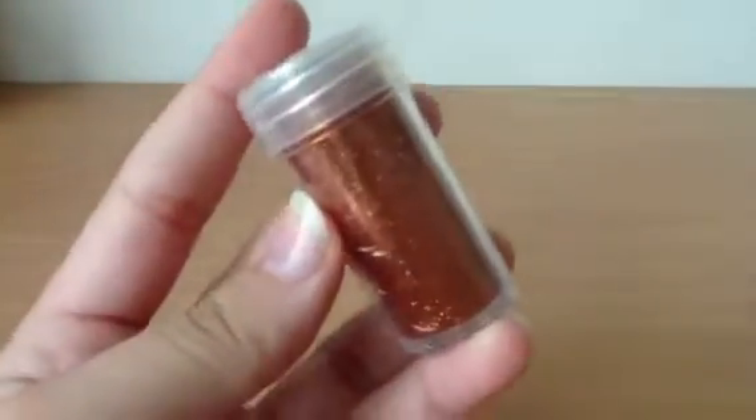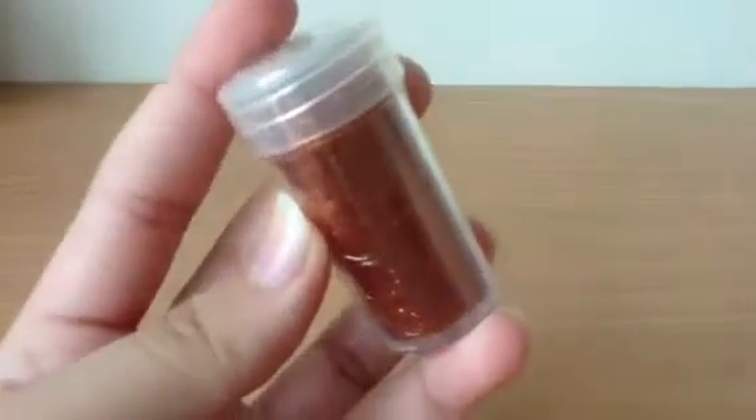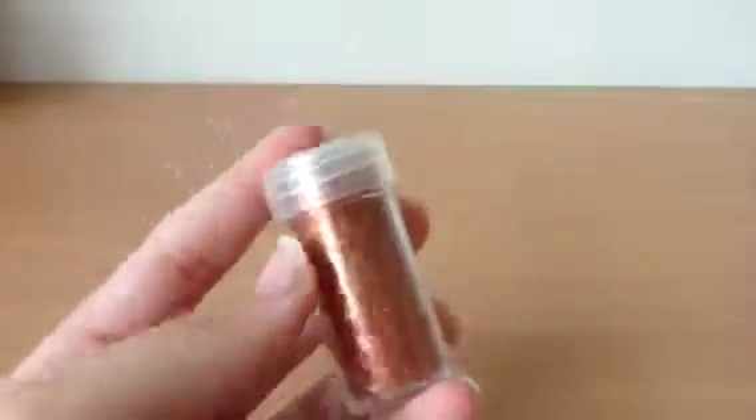Hey guys, I got some haul today — some frozen stuff and some things for Halloween. First, I got this orange glitter.